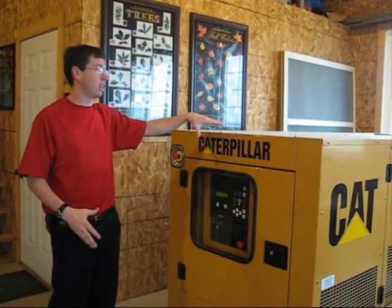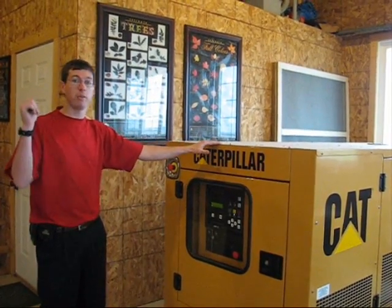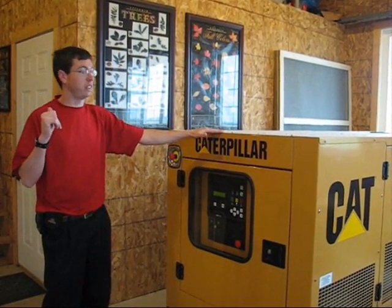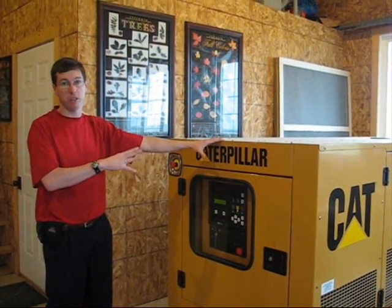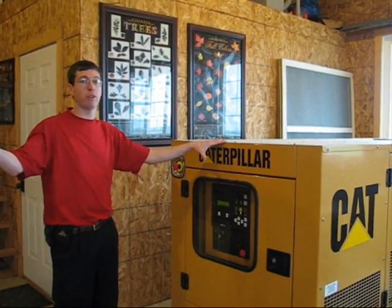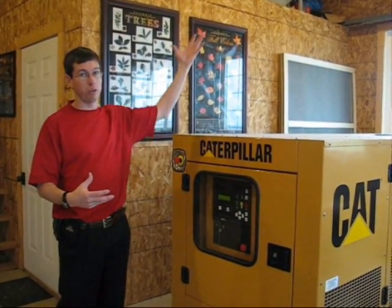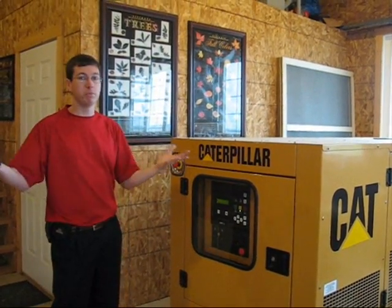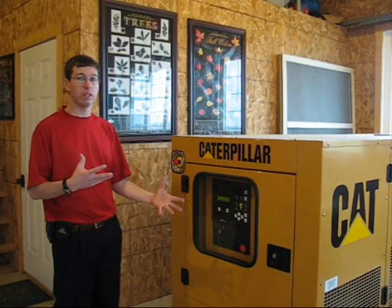What we have here is a propane generator. This propane generator is started automatically by the system inside. This generator is necessary in periods of the winter and also periods of the summer when demand for energy in the home exceeds what's available from the sun or the wind. You get good spells and bad spells during the wintertime.